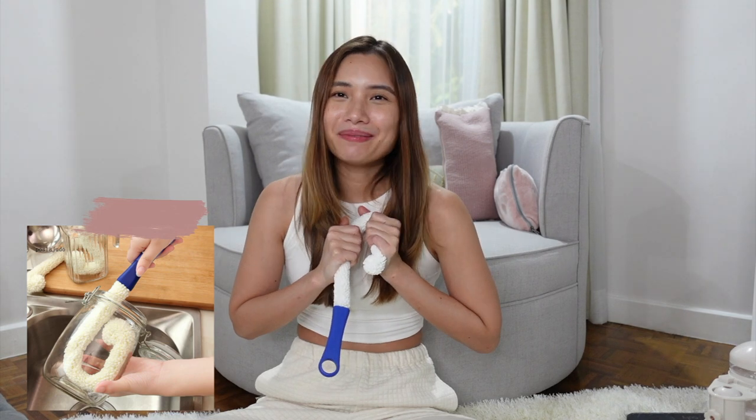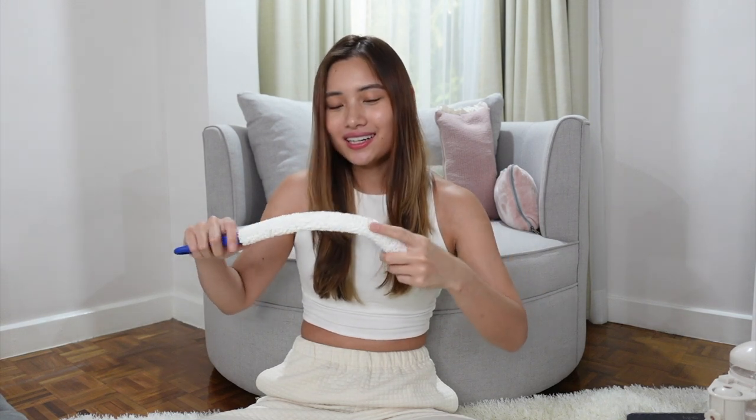Another purchase is this bottle cleaner. I know, I'm such a homebody — everything I buy is for the house or for my dog. This one is really great because you can adjust its length, so whether it's a regular bottle or a long tumbler, you can extend it and clean all the way to the bottom. It's especially useful for tumblers since you normally can't reach the bottom with your hand.